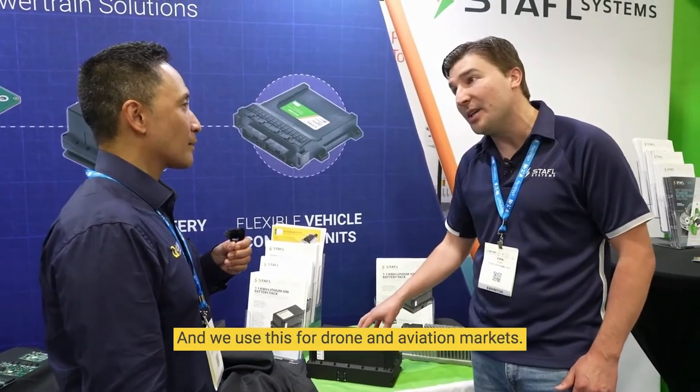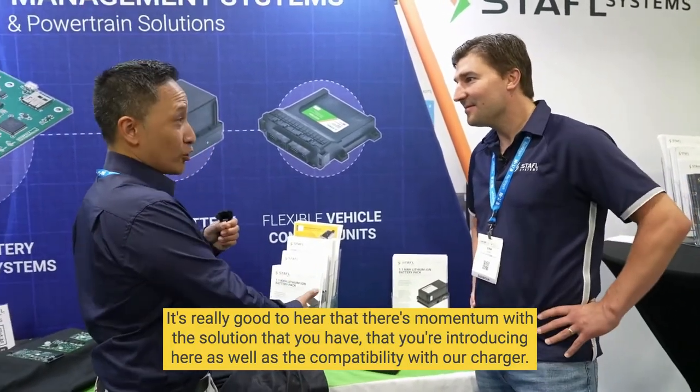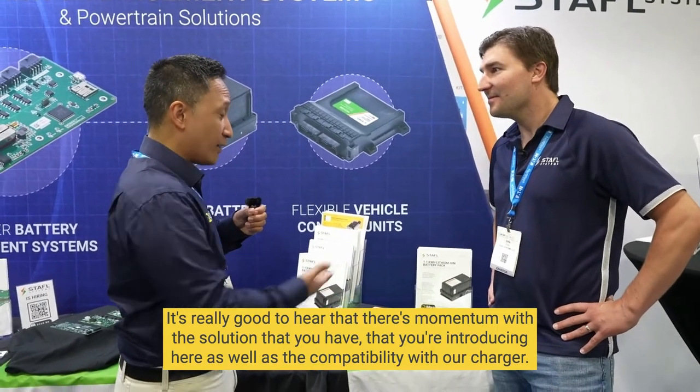We use this for drone and aviation markets and there's a lot of interest right here. It's really good to hear that there's momentum with the solution you're introducing, as well as the compatibility with our charger.